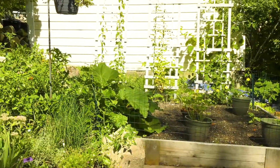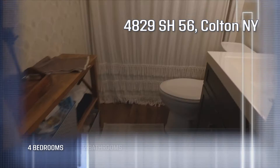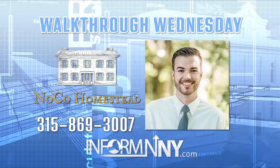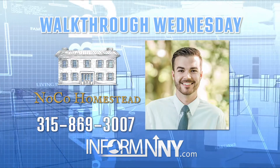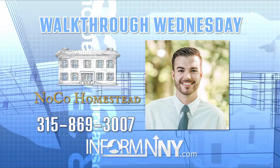While you do the recap, I'll do the harvest. This home, located in Colton, has four bedrooms, two bathrooms, is newly renovated, and conveniently located. For a showing, call Phillip at NOCO Homestead, 315-869-3007. And for more Walk Through Wednesdays, go to informNNY.com.